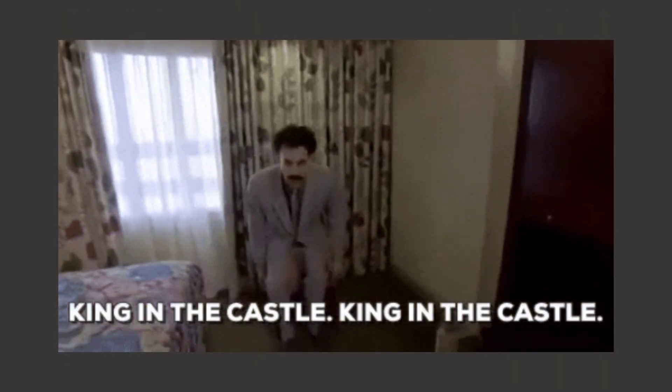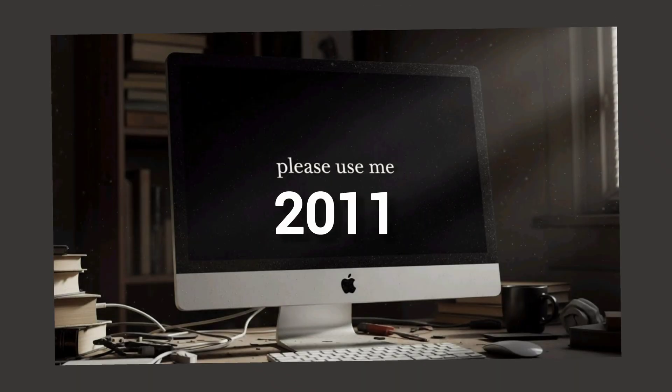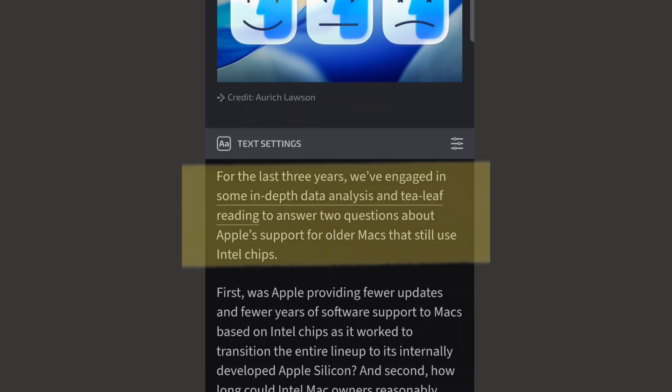So let me tell you the full story here. Two months ago, I had this old 2011 iMac just sitting in my room collecting dust. You know the type, right? Companies tell you it's too old and obsolete and basically worthless. Apple stopped supporting it years ago — no more updates, nothing. They basically want you to throw it away and buy something new.